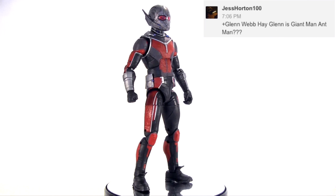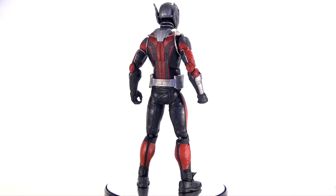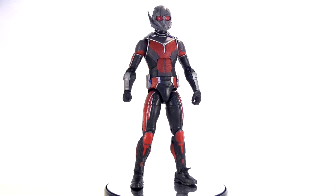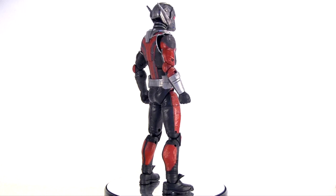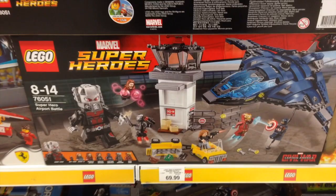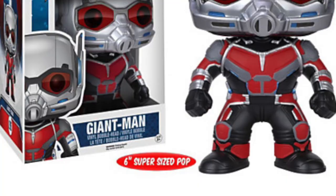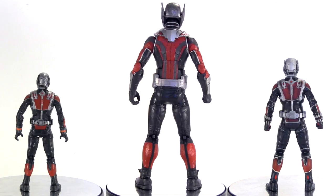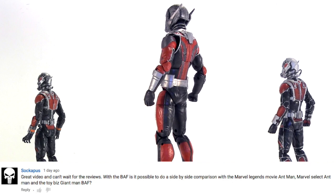Suggest Horton 100 is not the only person to ask this, and yes, I think it's safe to assume that. Now as far as I'm aware, Scott Lang — the second Ant-Man in the comics — has never become Giant Man. In fact, the comics Giant Man is an alias the first Ant-Man Hank Pym has gone by a number of times, yet from this Builder Figure I think it's safe to assume the movie Ant-Man, Scott Lang, will become Giant Man in Captain America Civil War. Further backed up by Giant Man's inclusion in the superhero Airport Battle Lego set, and also by a super-sized pop bobblehead by Funko. Yes, Socopus, it is possible.